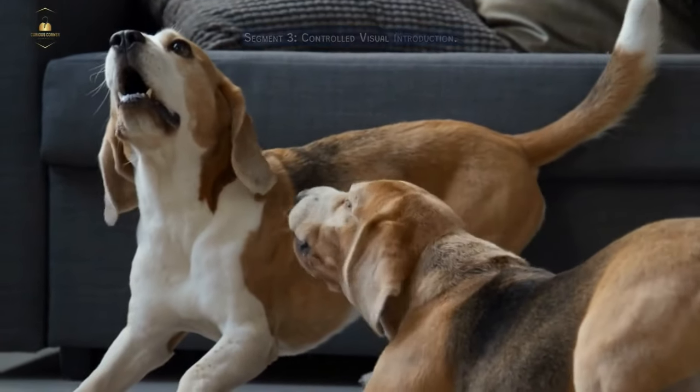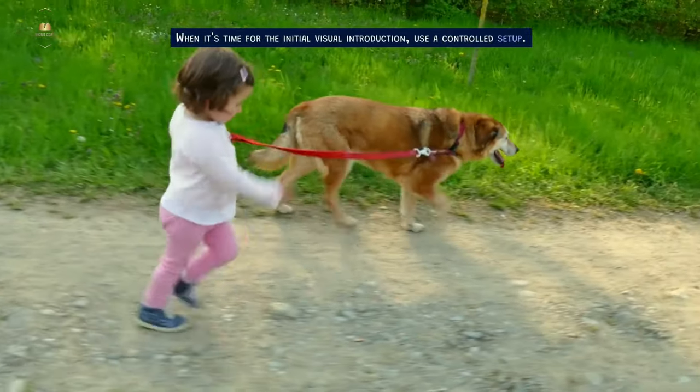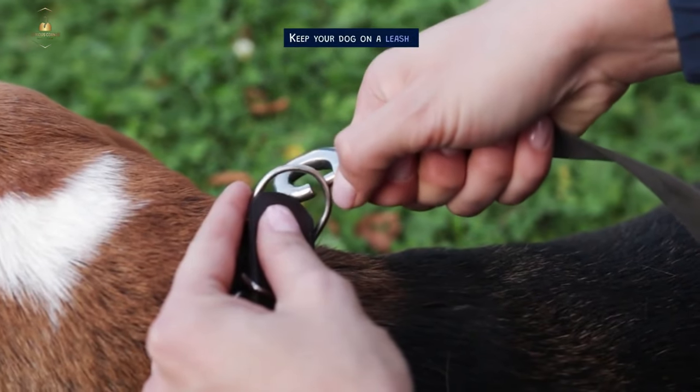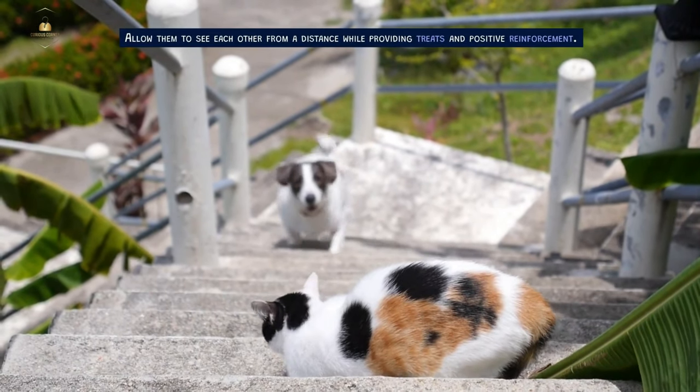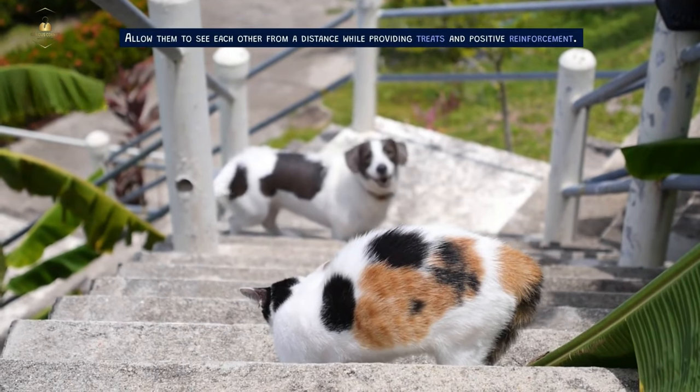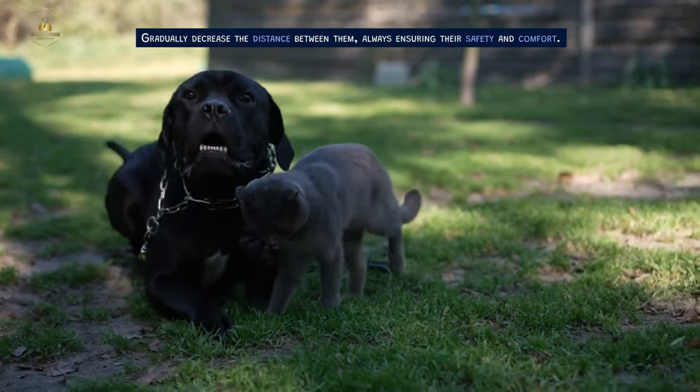Controlled Visual Introduction. When it's time for the initial visual introduction, use a controlled setup. Keep your dog on a leash and your cat in a carrier. Allow them to see each other from a distance while providing treats and positive reinforcement. Gradually decrease the distance between them, always ensuring their safety and comfort.